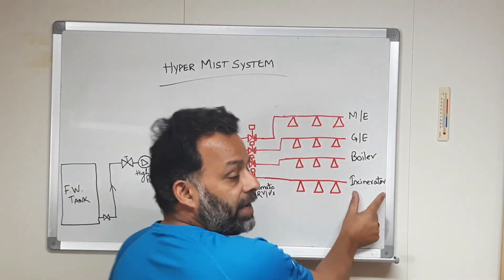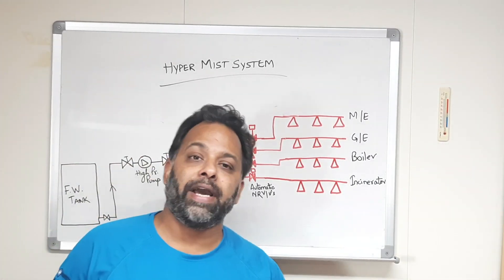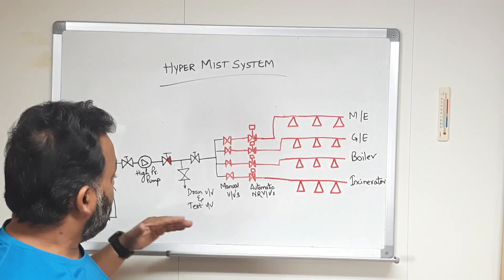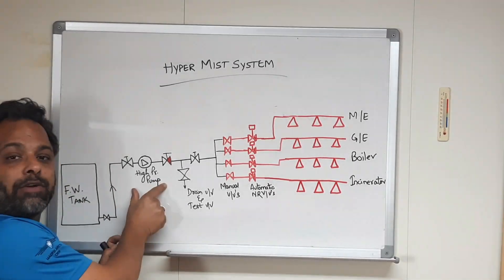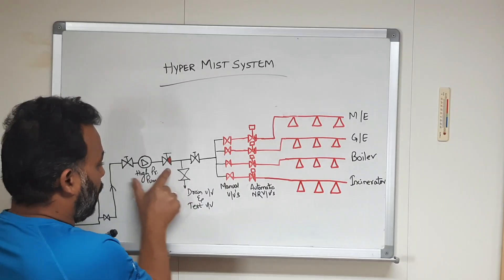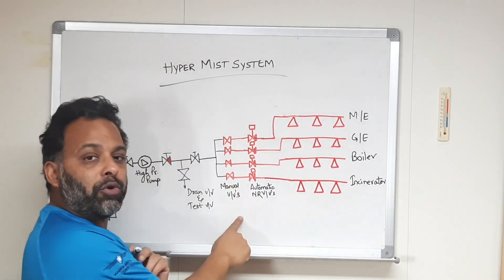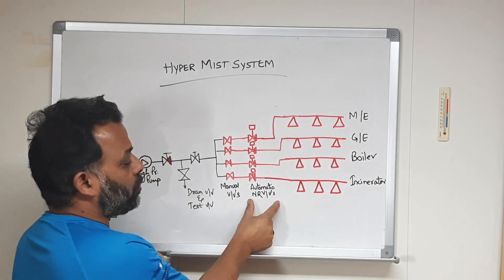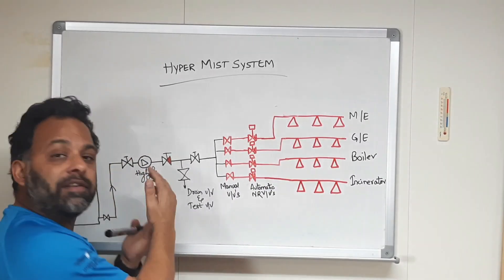Let's say we are talking about the incinerator. If there is a fire on the incinerator, this system will activate — the pump will start automatically. The suction valve, discharge valve, and all associated valves are kept open at all times. The automatic solenoid valves get a signal from the system.